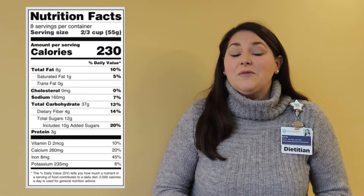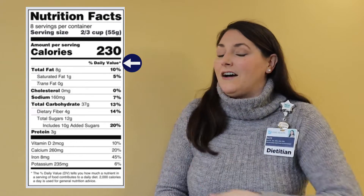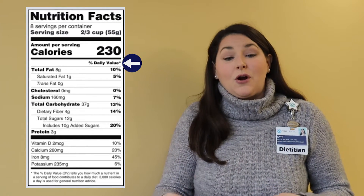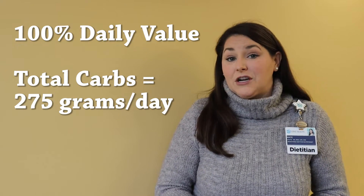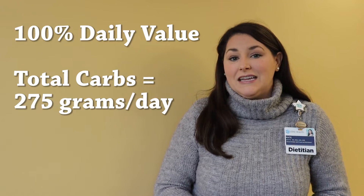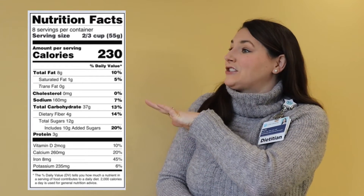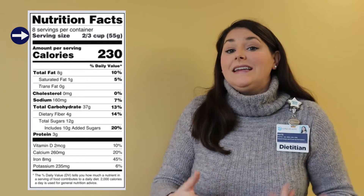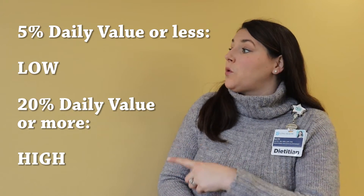Another way to look at total carbohydrates is the percent daily value. Looking down this side of the nutrition label, it shows the amount of that nutrient and how it contributes to our overall daily intake. For total carbohydrates, the daily value is 275 grams for the whole day based on a 2,000 calorie diet. Anything that is 5% daily value or less is considered low, and anything that's 20% daily value or more is considered high.